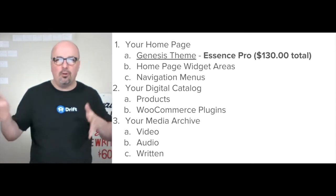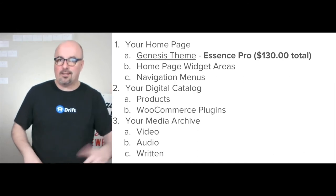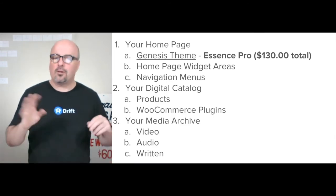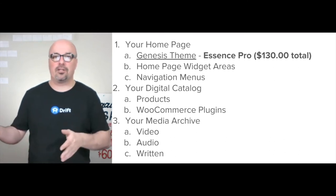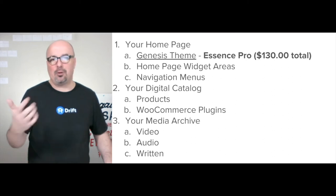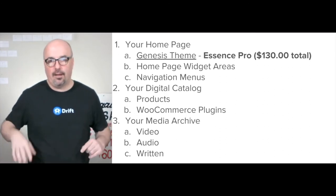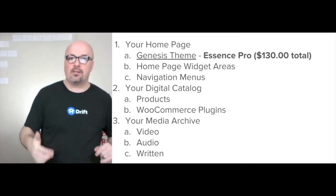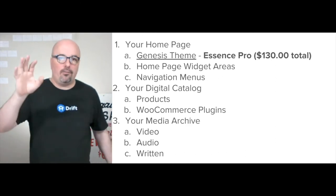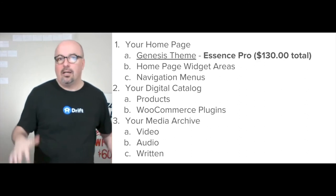The other parts of getting your website rolling: I approach the digital catalog — in this instance the products would be the different ad rates, whether full page, cover, quarter page, or whatever. As far as WooCommerce plugins, one they would definitely want is the Zapier WooCommerce plugin — it's premium and it allows you to pipe all actions from WooCommerce through Zapier over to Drift. Drift is the live chat and email solution that handles the customer conversation. You also want your media archive — old media on the website — the blog, video, and audio all archived there.